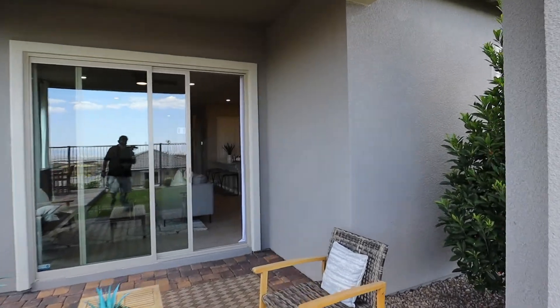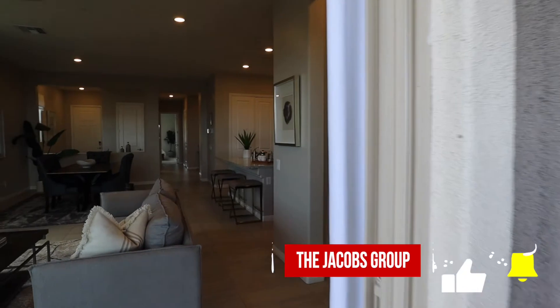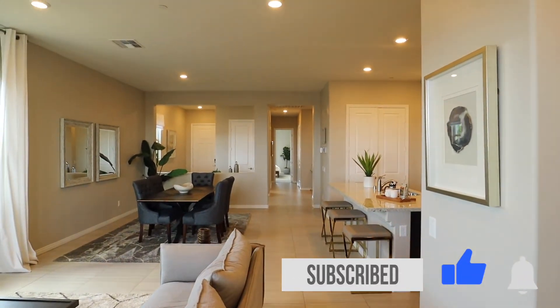Thanks for taking the time to walk this model with me today. If you have any questions at all, please feel free to give us a call. Remember to like and subscribe below. Have a great day.